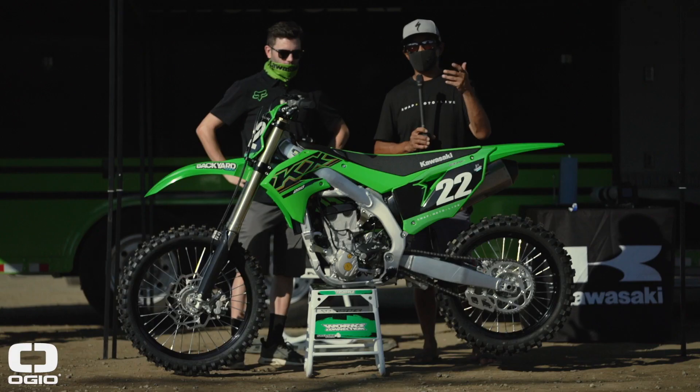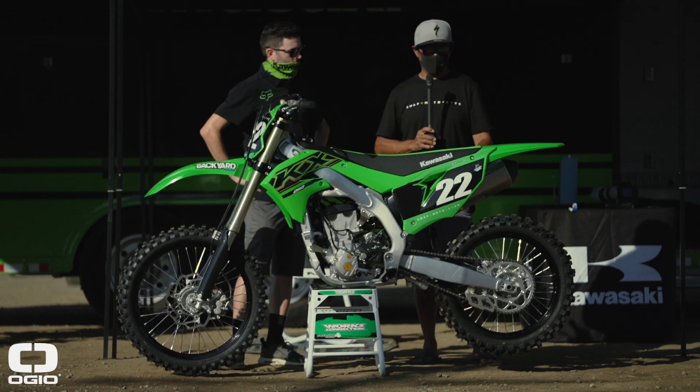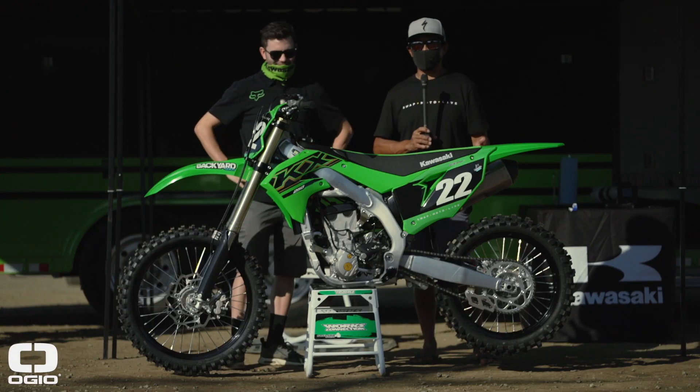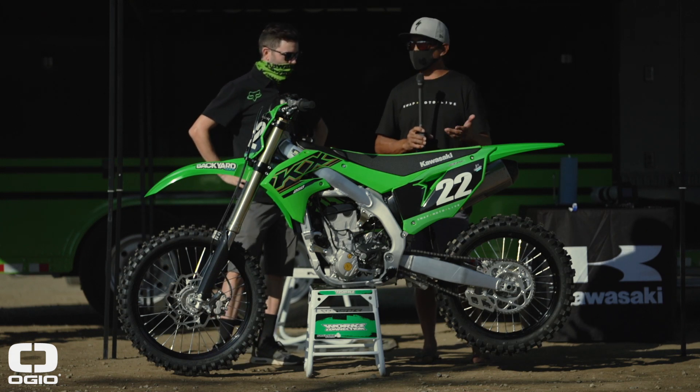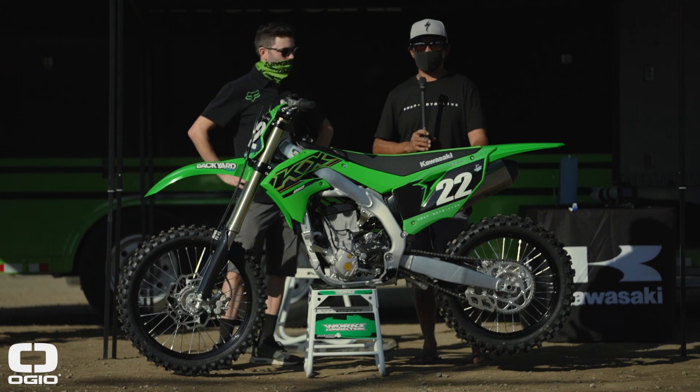Hey guys, Don Maeda here — trust me, it's me, you can't tell because of the mask. We're here at Paris Raceway for the launch of the 2021 KX250. Super excited about this; I'm joined by Ken from Kawasaki.